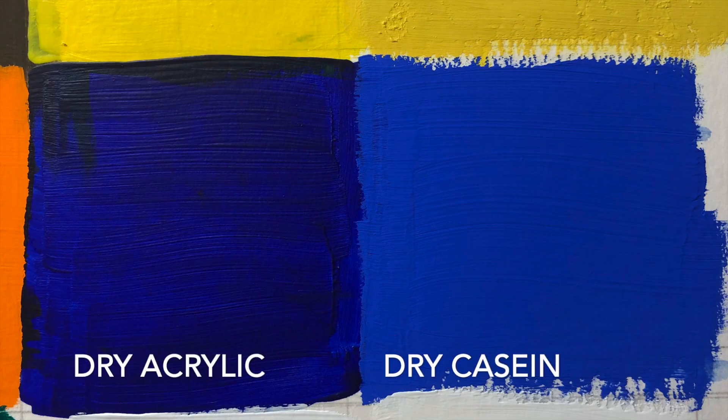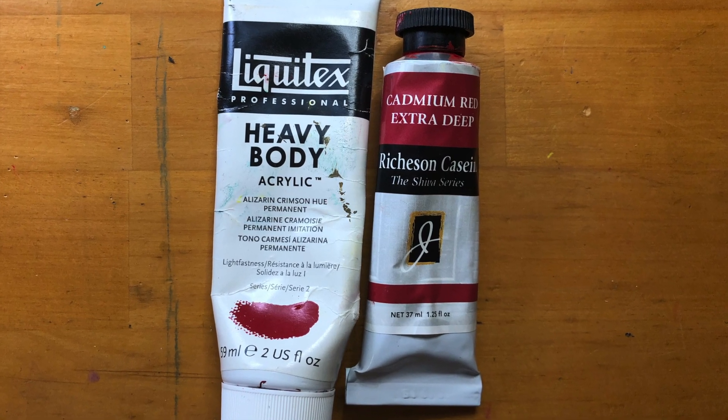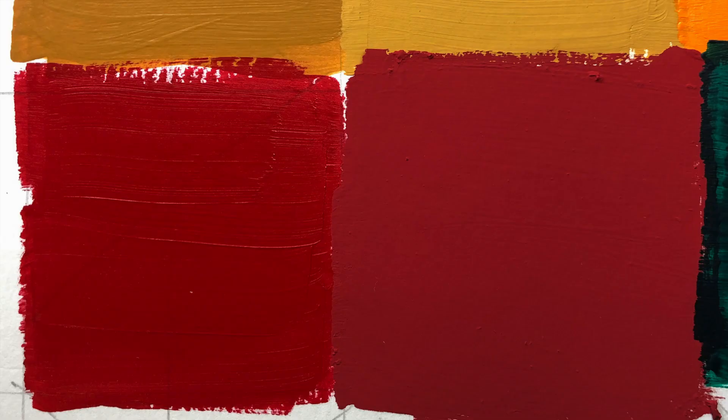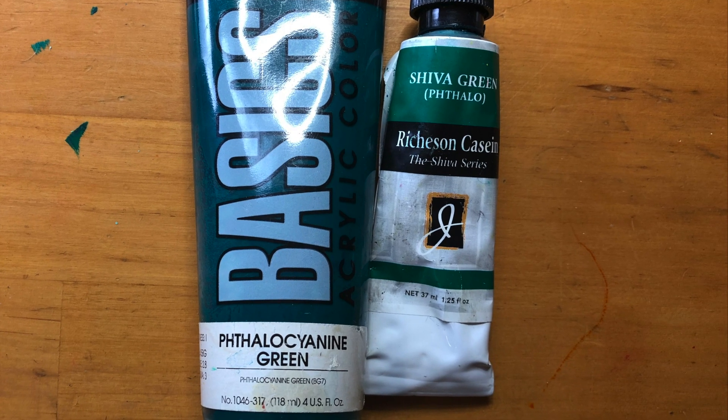A few other things I noticed during this test: the casein has a very chalky feel to it, and the acrylic feels a little slicker. Also, the higher chroma paints — like yellow, blue, and green in particular — had a slightly different consistency; they felt like they didn't go down as smooth.